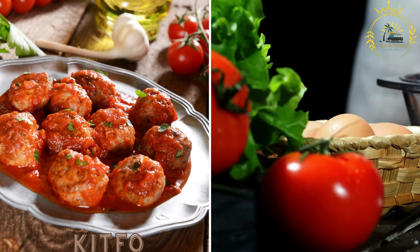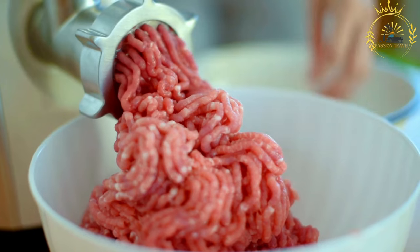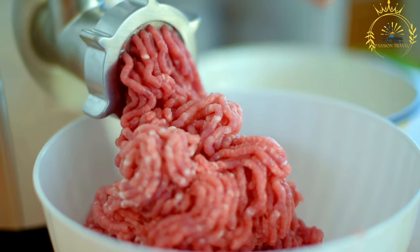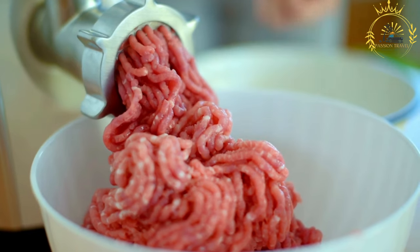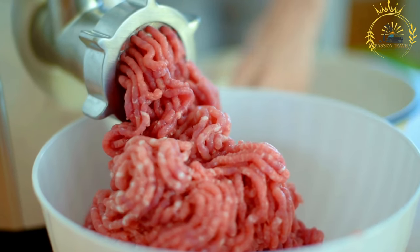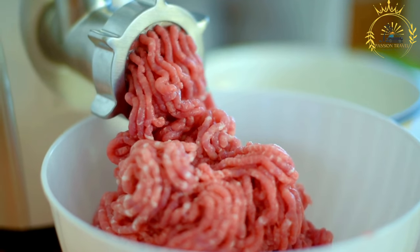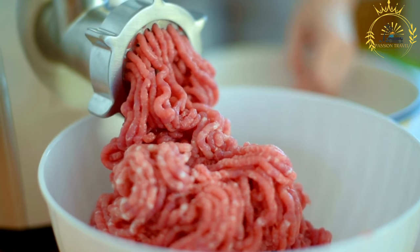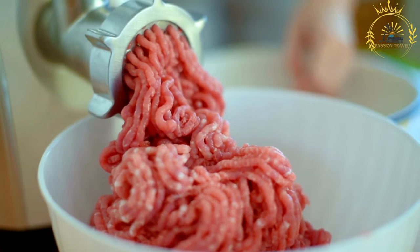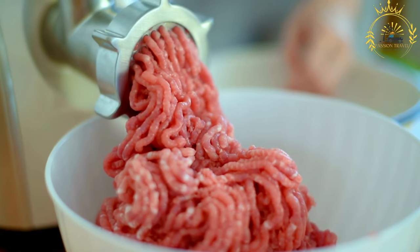Kitfo is a traditional and beloved Ethiopian dish made from minced raw beef, typically seasoned with various spices and sometimes clarified butter. It is known for its rich and bold flavors, making it a favorite among locals and a must-try for adventurous food enthusiasts.